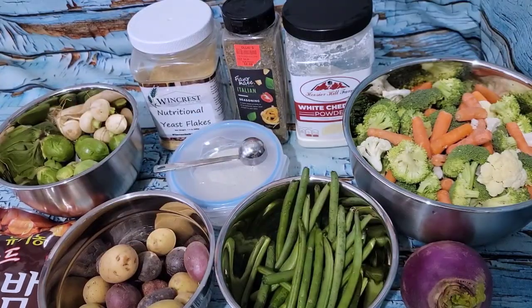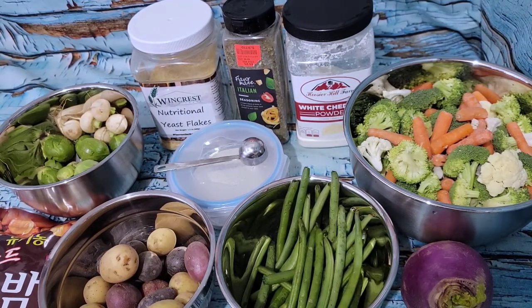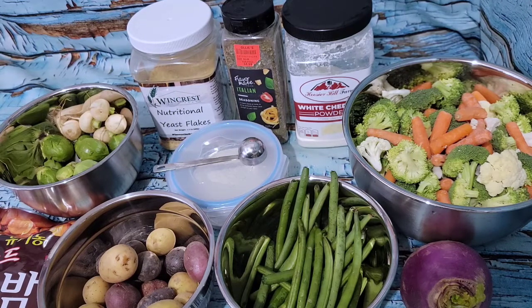Since it is so cold out today, I'm going to run my oven to heat up this end of the house. I thought — what can I cook that lets me use the oven? I'm going to do some roasted veggies with all this gorgeous produce I have from Kroger and Misfit Market.